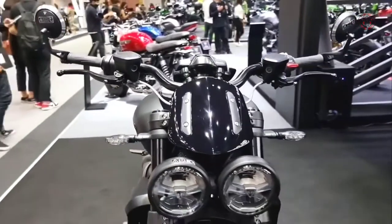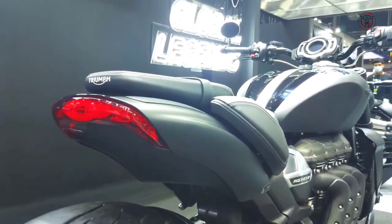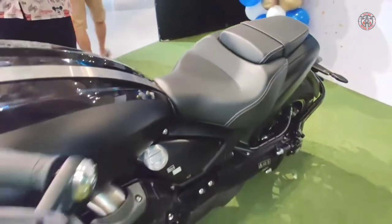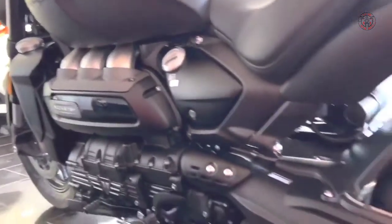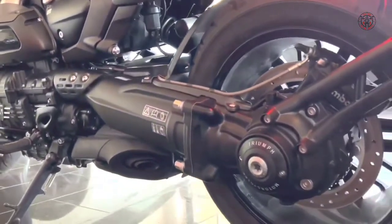2022 Triumph Rocket 3R Black and Rocket 3 GT Triple Black, which give the British power cruisers an even leaner and meaner look, limited to 1,000 units worldwide.